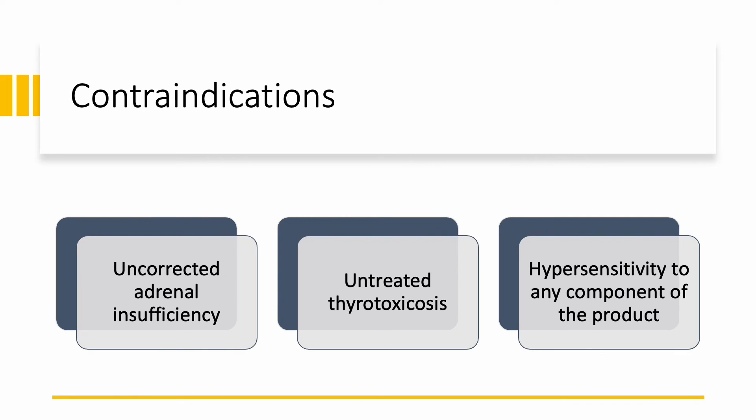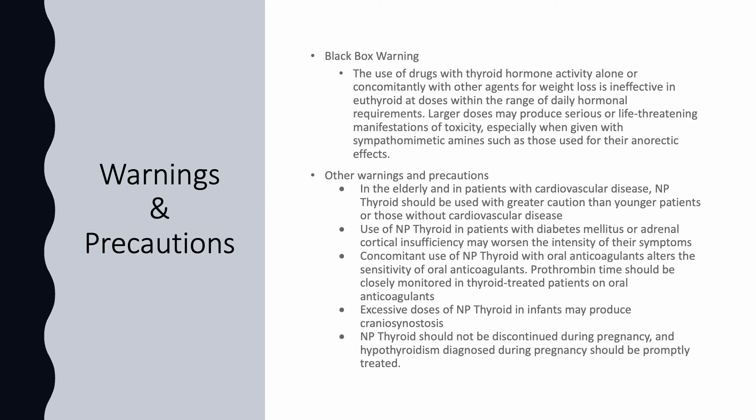NP Thyroid is contraindicated in patients with uncorrected adrenal insufficiency, those who have untreated thyrotoxicosis, and those hypersensitive to any component of the product. NP Thyroid carries a black box warning in situations when thyroid hormone is used alone or with another agent for weight loss, because it is ineffective in euthyroid patients at doses within the range of daily hormonal requirements. Larger doses may produce serious or life-threatening toxicity.